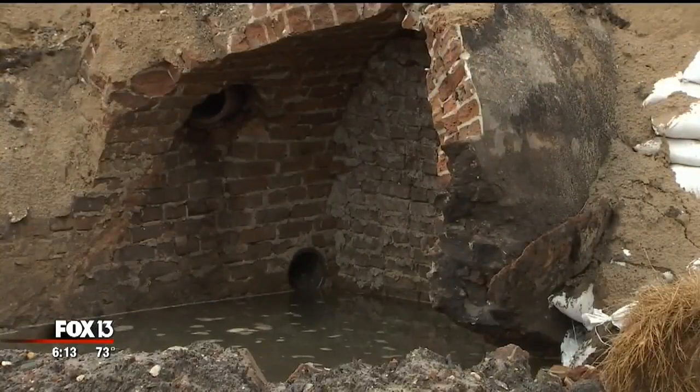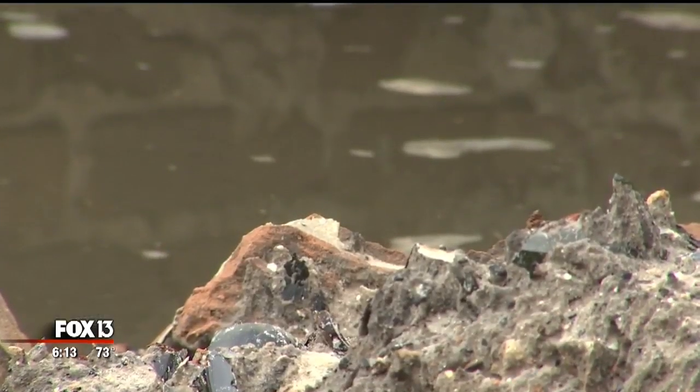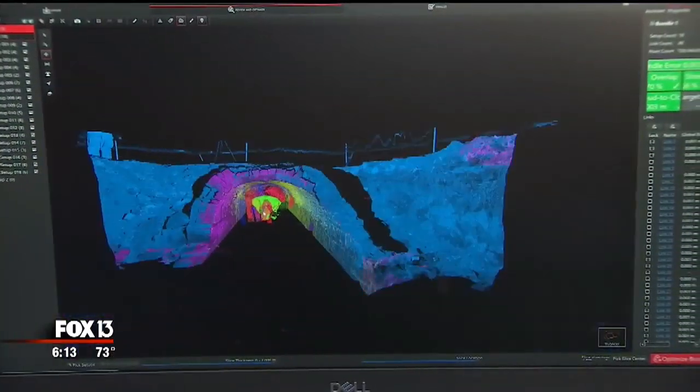We have the whole site to about a millimeter, so if something were to happen, we still have it all preserved digitally.